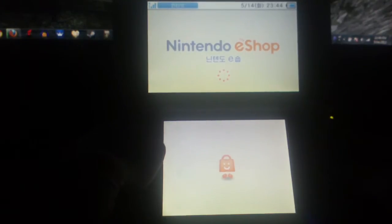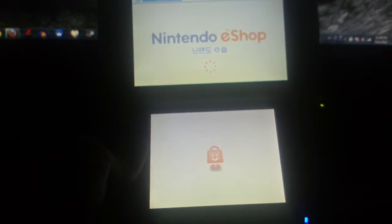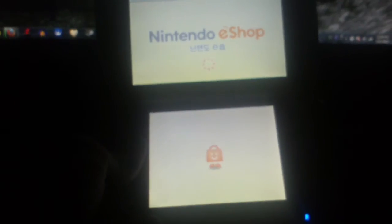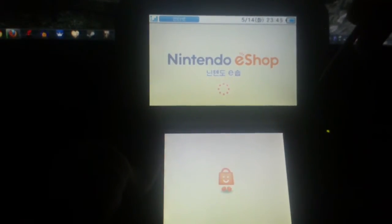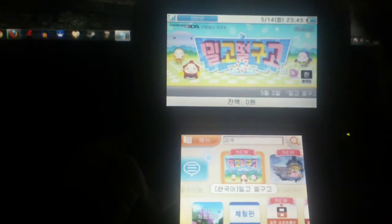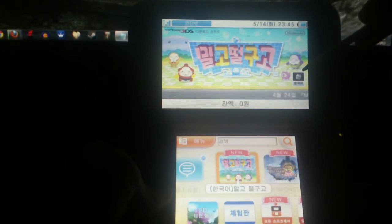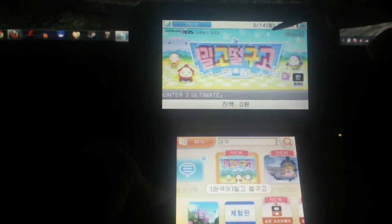One of the specific questions from the person who requested this video was whether they had games in different languages such as English or Japanese — and they actually do. Once this loads up, I can show you exactly how you can identify which games are in what languages. In the bottom right corner, you can see it says 'Han,' which is Hangul, meaning that this particular game is in Korean.